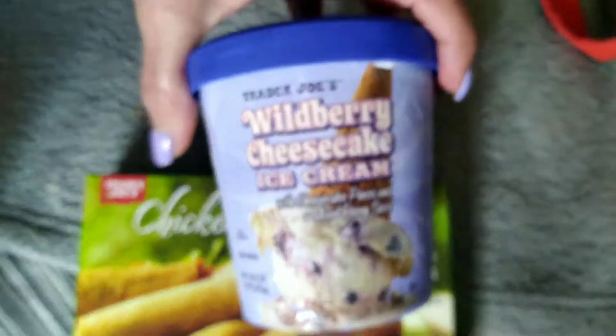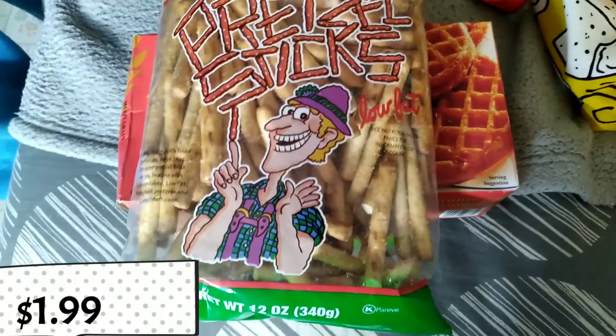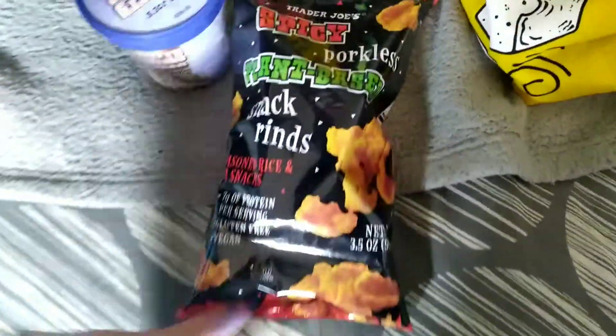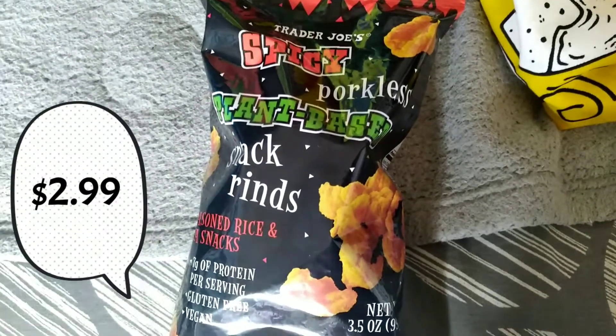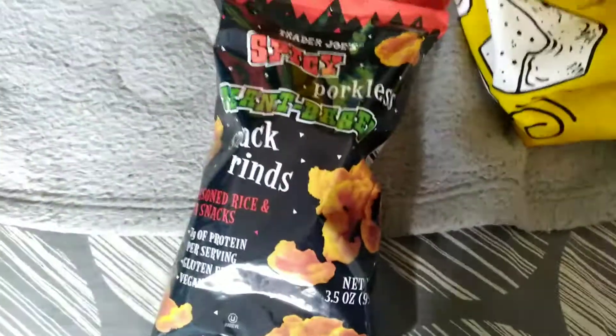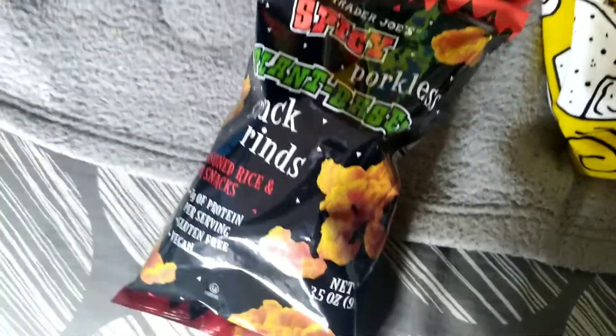And the brand new Wildberry Cheesecake Ice Cream — can't wait to try that one out. This looks new-ish: Honeywheat pretzel sticks. Look how happy he is on the packaging — very happy with his pretzel sticks. And another new item is the Trader Joe's Porkless Plant-Based Snack Rinds. My parents are big pork rind fans, so this is going to be the ultimate test for them.